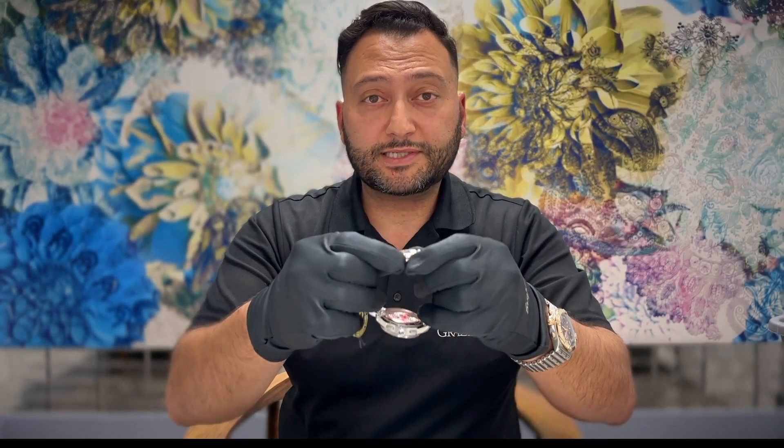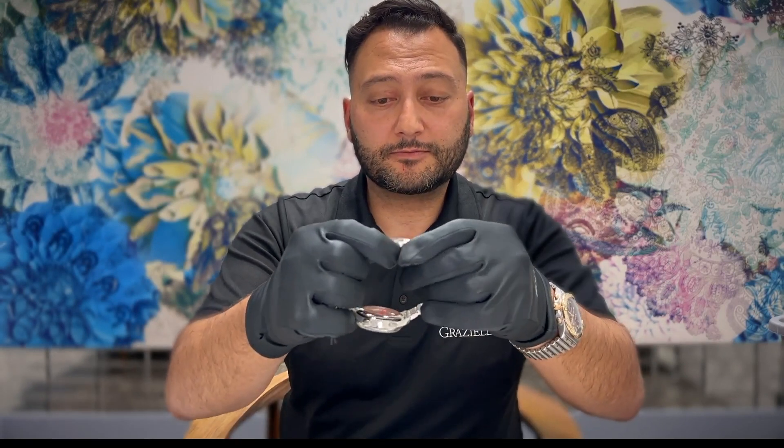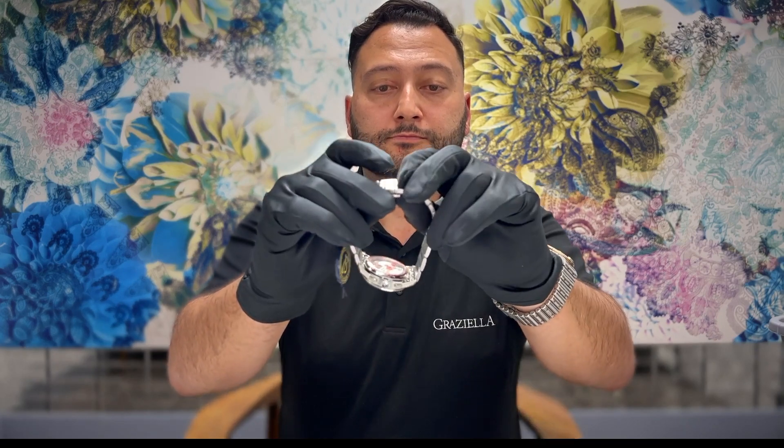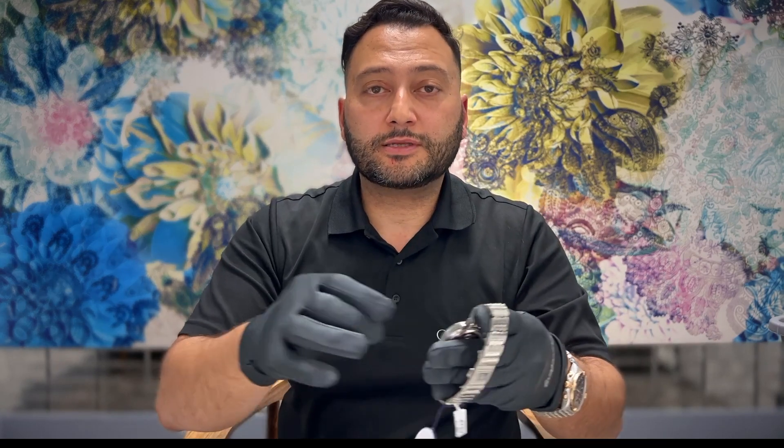On the stainless steel bracelet, we have a folding butterfly clasp, and on the leather options there is a high quality folding buckle.